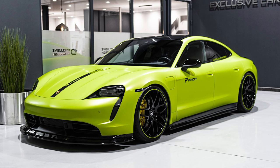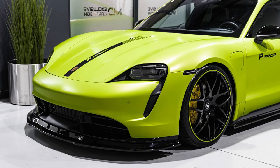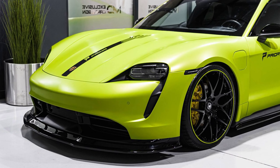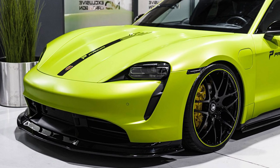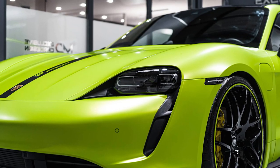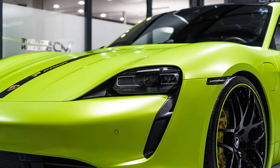Hello, everyone. Welcome to the channel, where we talk about cars, cars, and more cars. Today, we're going to talk about the Porsche Taycan — the electric car that costs more than my house and that makes you feel like you're driving a rocket.